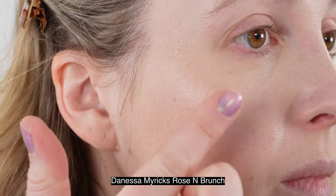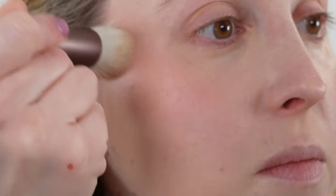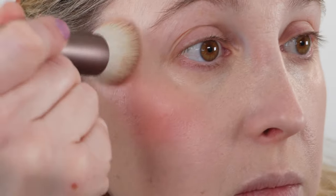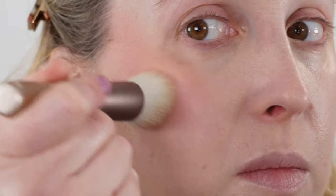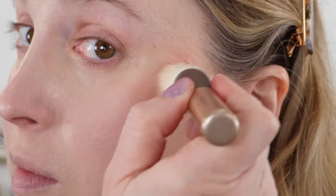In contrast to the Danessa Myricks Balms, which have six grams of product, the Armani Balms have 3.5 grams of product. The Armani also has a two-year shelf life versus the one-year shelf life for the Danessa Myricks. These are made in Korea. According to Armani, these are a mistake-proof multi-use cream blush that melts into your skin for a natural matte look — an airy, ultra-thin oil and powder formula that gives a seamless blurred finish. I do think the Armani gives a little bit more of a blurring finish than the Danessa Myricks.